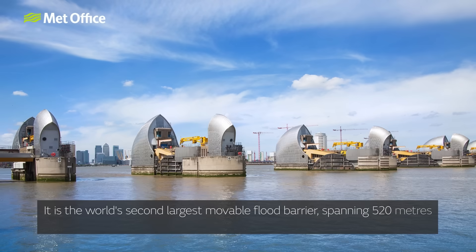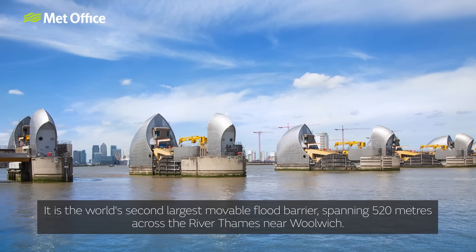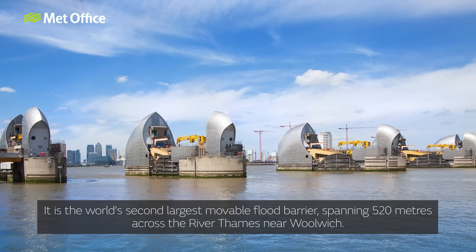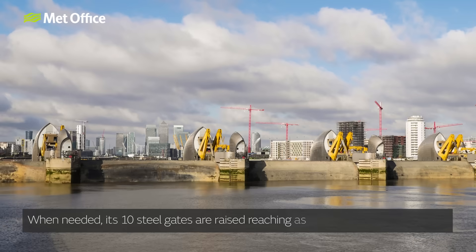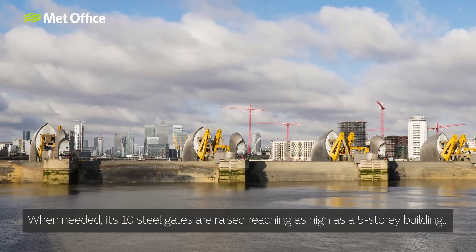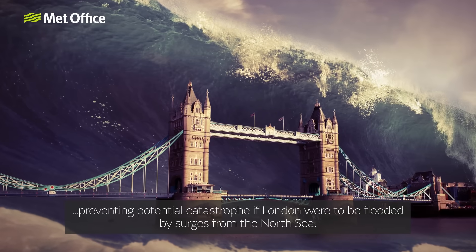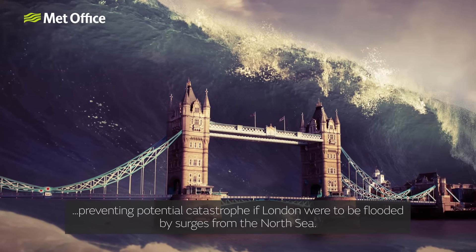It is the world's second largest movable flood barrier, spanning 520 metres across the River Thames near Woolwich. When needed, its 10 steel gates are raised, reaching as high as a five-storey building, preventing potential catastrophe if London were to be flooded by surges from the North Sea.